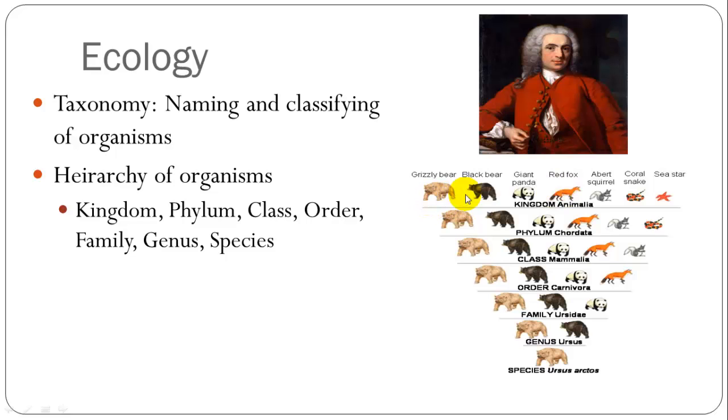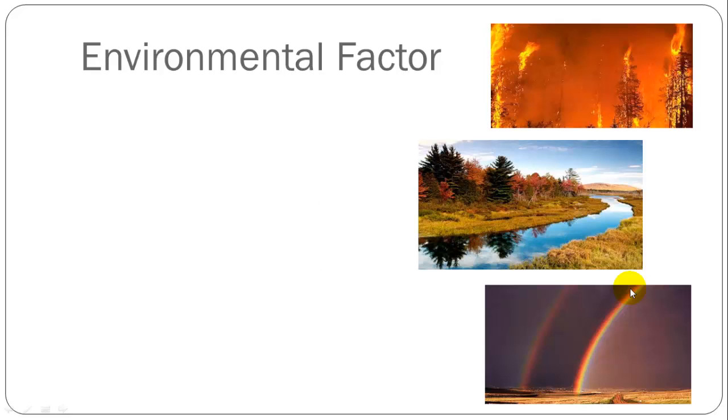You can see these different animals are all in the kingdom Animalia. Sea stars do not have a backbone, so they are not in the phylum Chordata. Snakes are not mammals, so they are not in the class Mammalia. Squirrels are not carnivores, so they are not included in the order Carnivora. Bears belong to the family Ursidae, and polar bears and black bears belong to the genus Ursus — the polar bear is Ursus arctos. An example of a species we saw before was the bowhead whale, whose species name is Balaena mysticetus. It falls within the same animal kingdom, phylum, and class as the polar bear, but belongs to a different order.